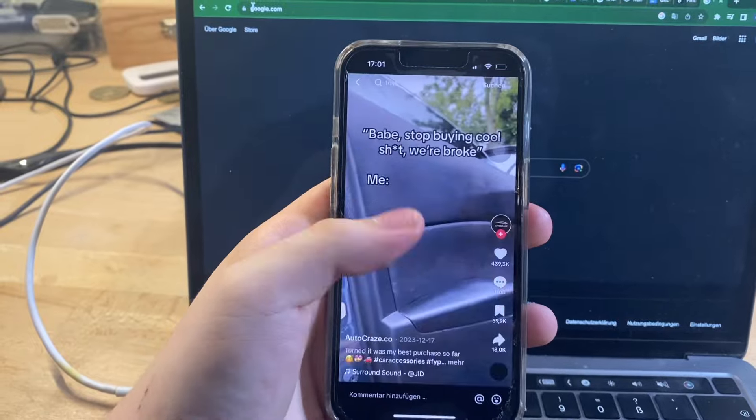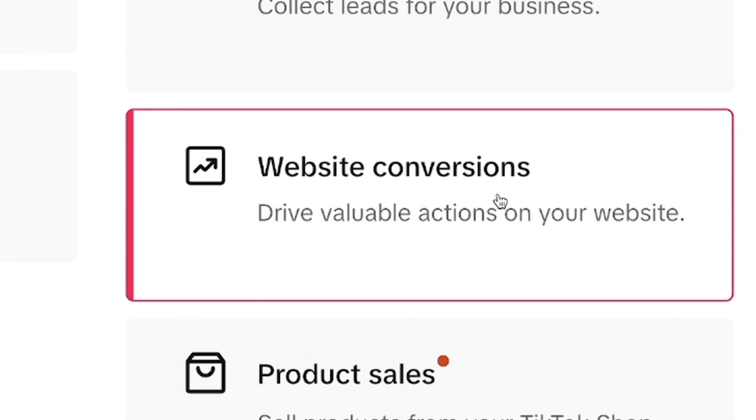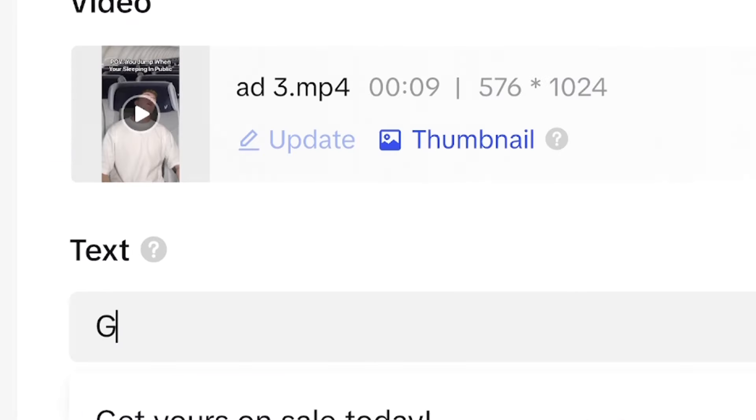Now that I had my product, store, and ads ready, we were ready to launch the campaign. I initially thought about trying TikTok Organic Marketing, but honestly one week is not enough for that because it always takes time to get the views up. So for this product I just chose TikTok Ads. I went on there and created a new custom conversion campaign, connected my TikTok pixel to my Shopify website, left the whole campaign really broad, and set my budget to $30 a day. Then I added my ad creatives, wrote some really nice call to actions, and published my campaign.